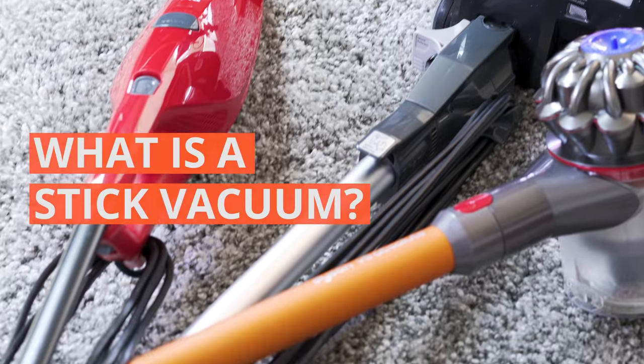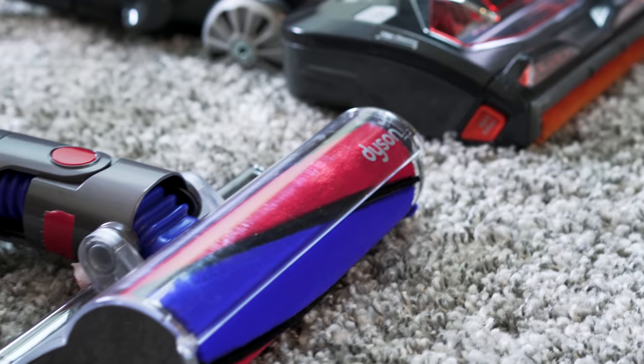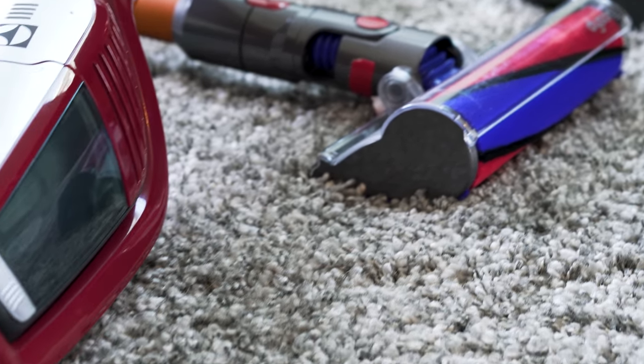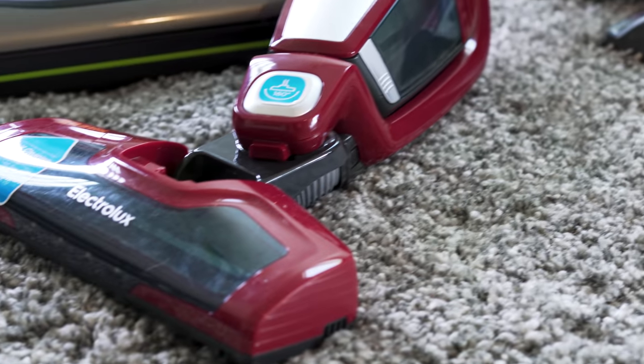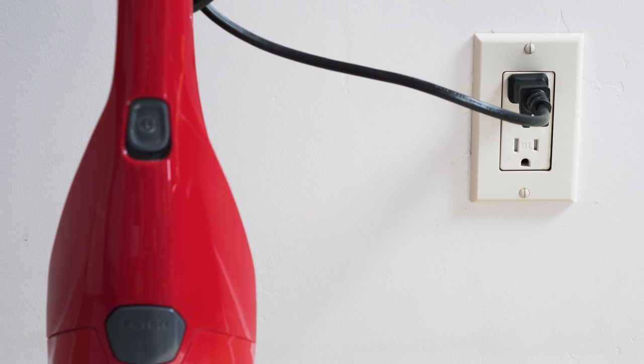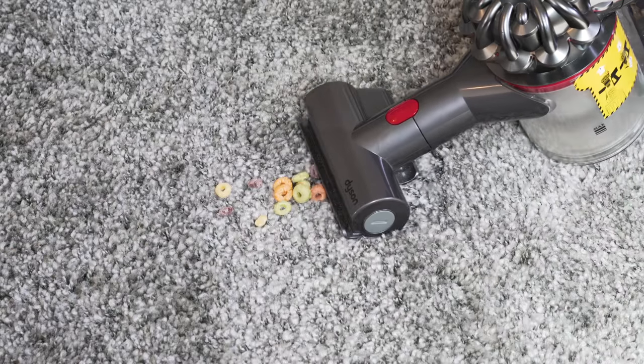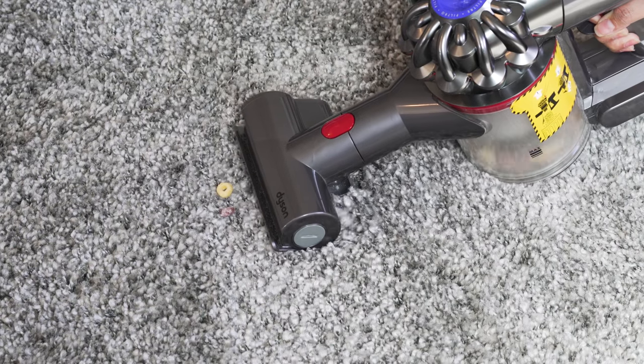So what is a stick vacuum? Stick vacuums are the scrappy little brother of your traditional upright vacuum cleaner. They're lightweight and compact, making them ideal for quick cleanups and storage. They also come in corded and cordless options with detaching heads, which means you can clean more surfaces and hard-to-reach spots than you can with a traditional vacuum.